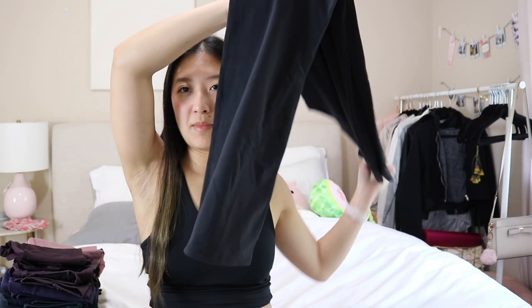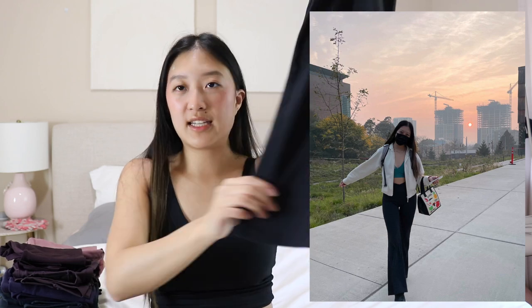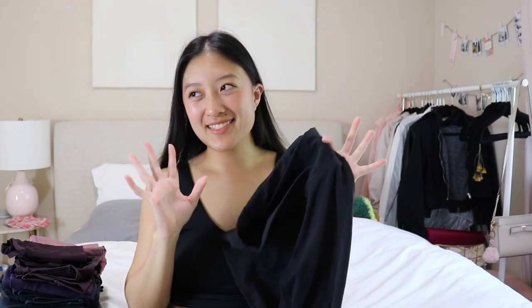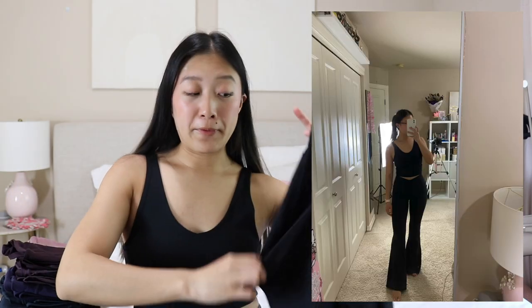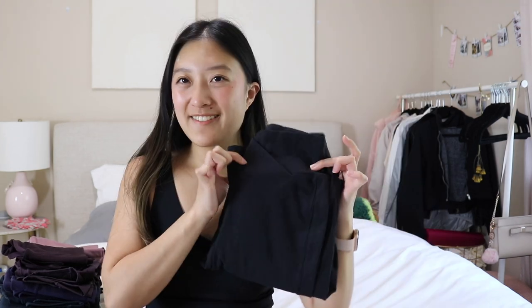Lastly is another flare legging from Halara — super duper wide bottom flare leggings. It's slightly hard to see in the recording but look at that flare — it's huge. I feel like my legs look really nice, long, and toned in these. They're so flattering and I feel like I get compliments when I wear them. They have a nice hourglass crisscross waistband and a front seam which I don't mind too much. No pockets — don't really care. I love these so much, but they're honestly just a little long on me so I kind of step on my own legging.